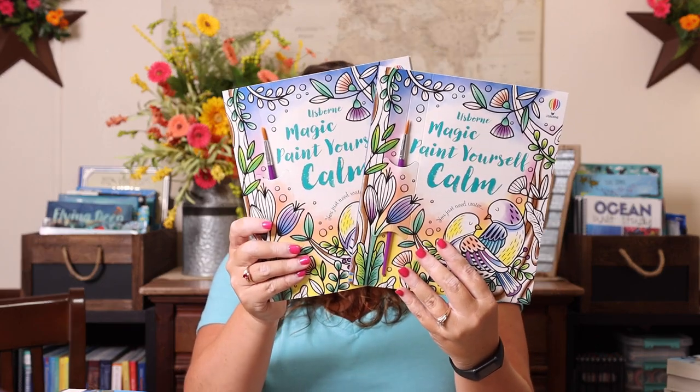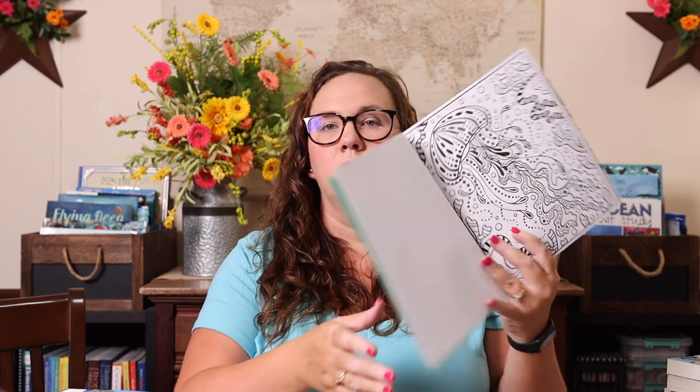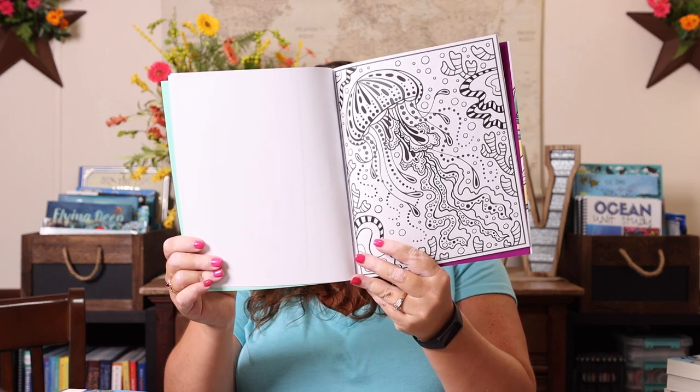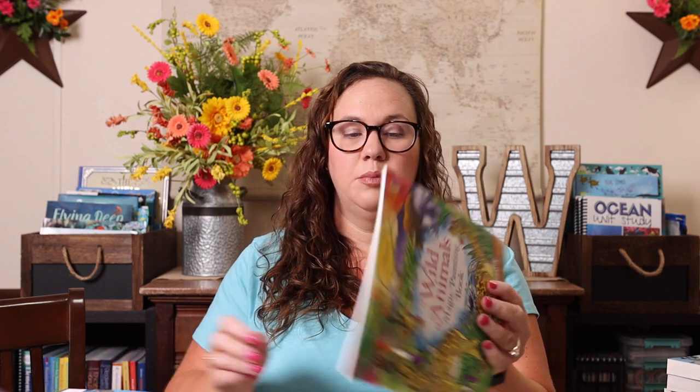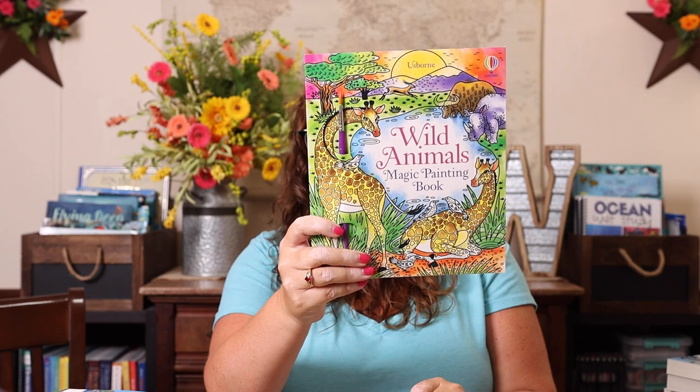Along those same lines, I also grabbed two Magic Paint Yourself Calm books — one for each of us. I thought this would be a fun activity for us to sit down and do together on days where we seem to be having a more difficult time with our emotions. It's just paint with water, so we would just need a cup of water and paint together. We'll probably keep that in our bedtime basket. I also grabbed a wild animals Magic Painting book just for her free time.